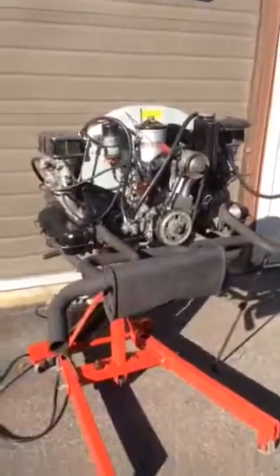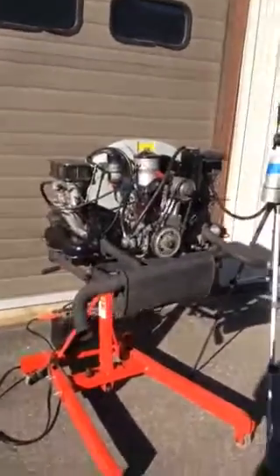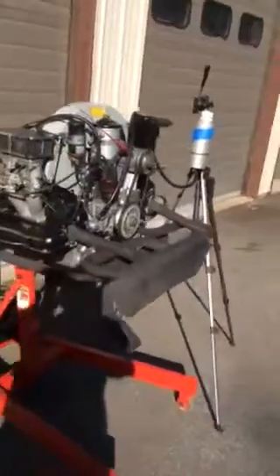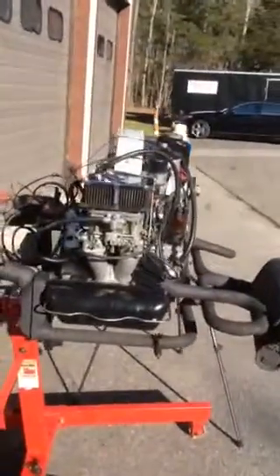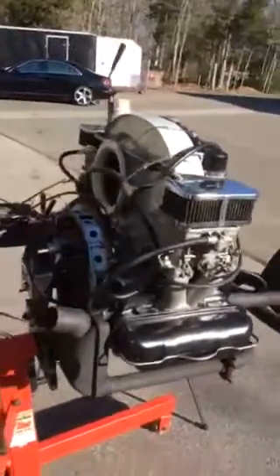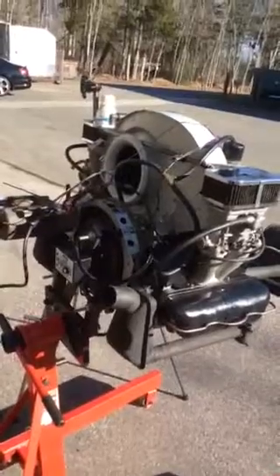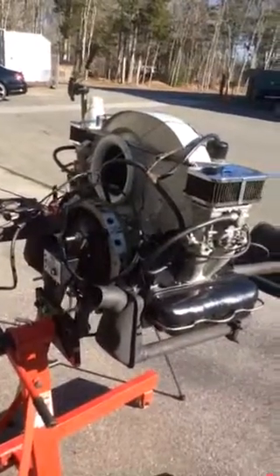The exhaust system will not go with it, as it adds weight and it's an old system that I have used just for the demonstration. The 12-volt starter, as well as the adapter for the starter, does not go with it.